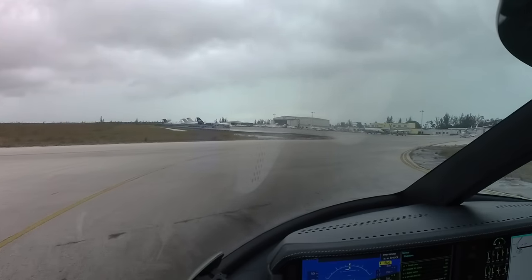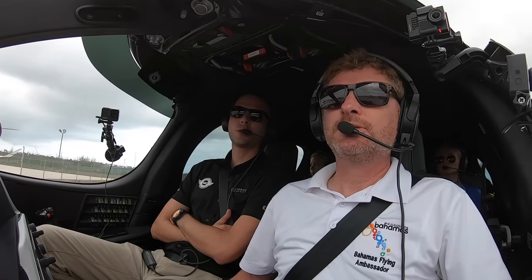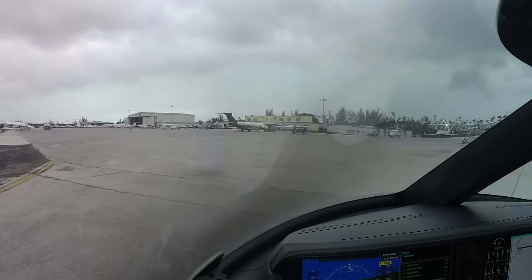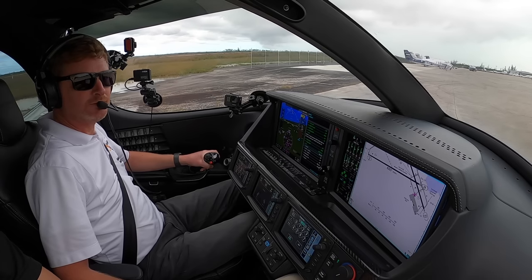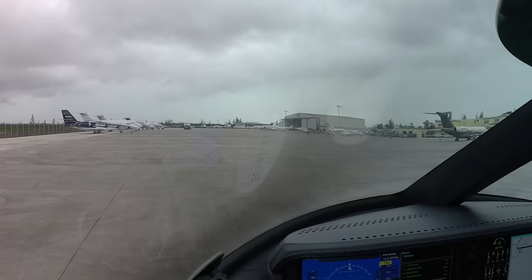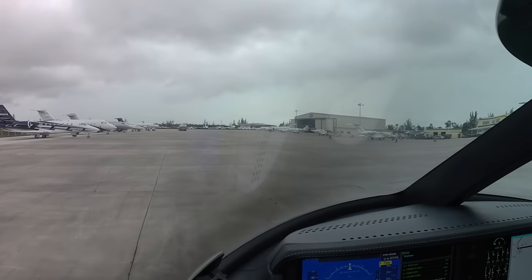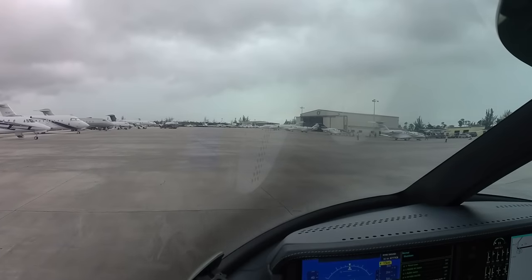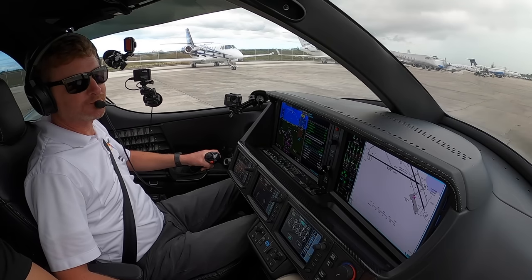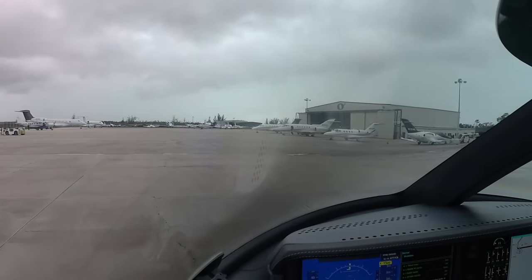I can see our marshaler here — we'll make a hard left. Look at that big float plane — Cessna Caravan. We just went up to Jack Brown's and did our seaplane rating, so much fun, highly recommended. I can see our guy at 1 o'clock. He's going to have us parked in the front row. We'll be parking right between a HondaJet and a Citation.